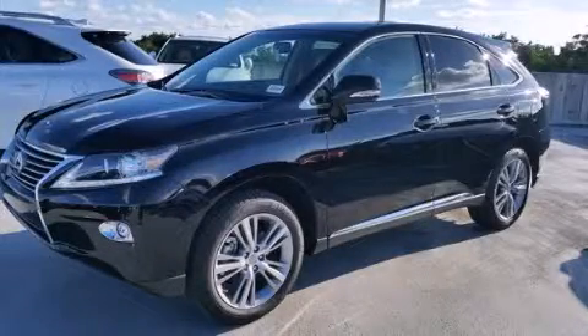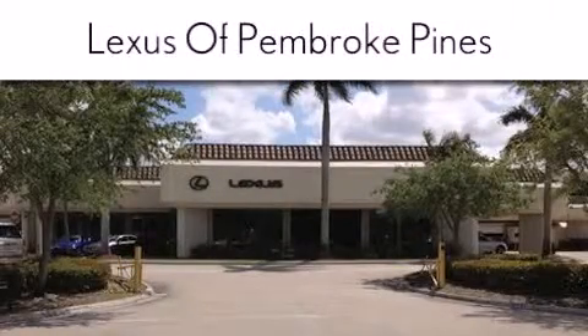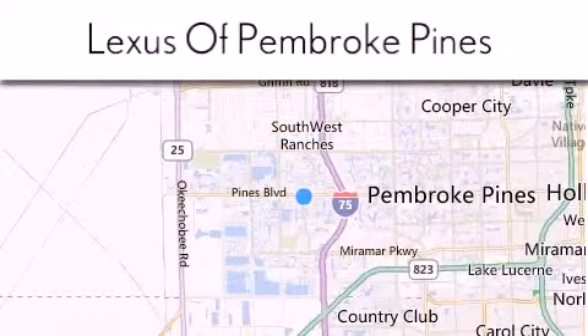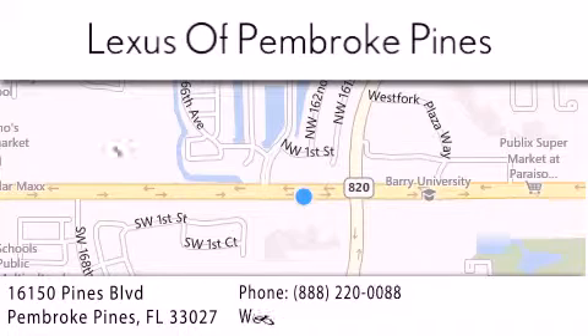Please call us today for more information on this great vehicle. Thank you for considering Lexus of Pembroke Pines for your next new or pre-owned vehicle. If you have any questions, please visit our website, give us a call, or stop by our dealership. We are located at 16150 Pines Boulevard in Pembroke Pines, just one mile west of I-75.